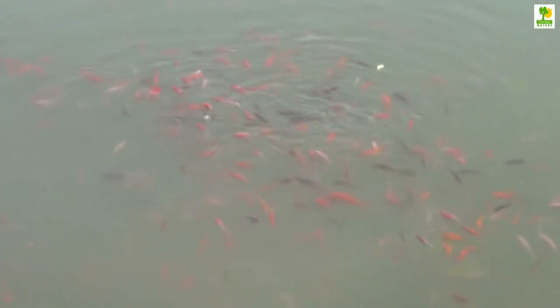Nets specifically made to handle the barbed spines in a koi's dorsal fins are necessary for removing them from the water in preparation for selling them. Bowls or plastic bags are required to move the fish to their new owners.